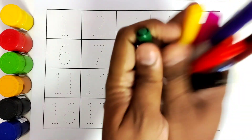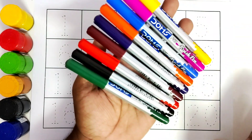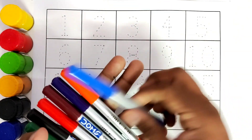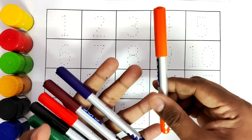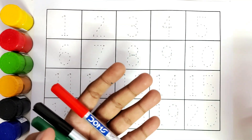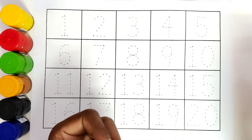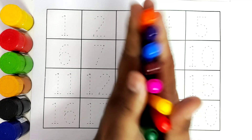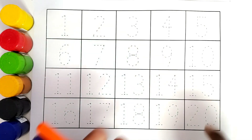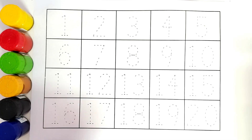First, let us learn the color names. This is yellow color, this is pink color, this is blue color, this is orange color, this is purple color, this is brown color, this is red color, this is black color, this is green color. Now we will start coloring these numbers and learn 1 to 20.